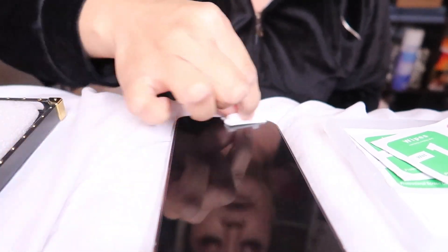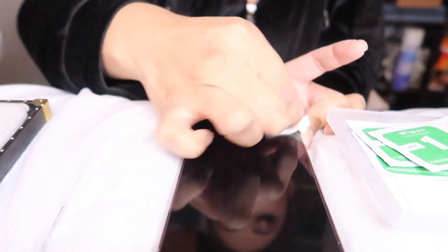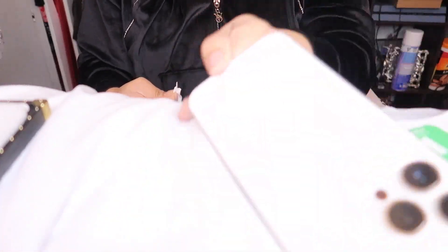Alright guys, you can see my reflection in the screen — don't mind that. It's actually really dirty but it does have a screen protector on top of it. I use my phone daily so that's why it looks kind of dirty. We're gonna go ahead and clean the screen because they give us a little cleaning situation here. Oh, they didn't give me the wet wipe — I think this is the dry one.